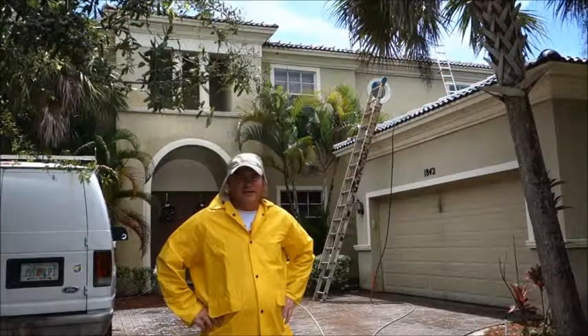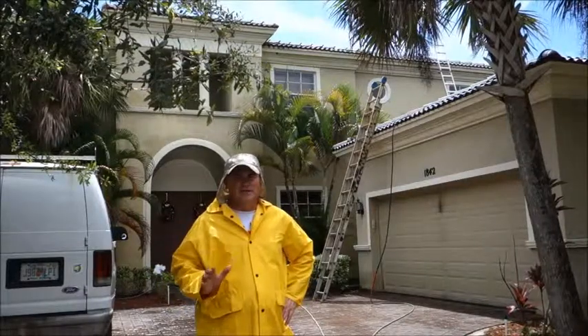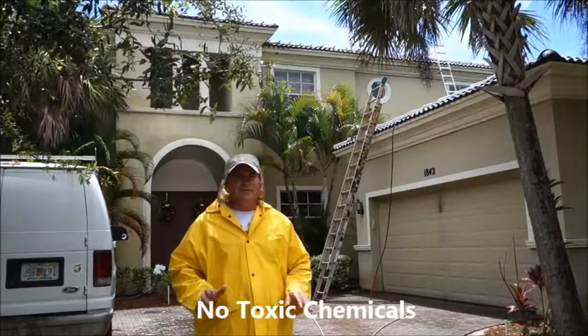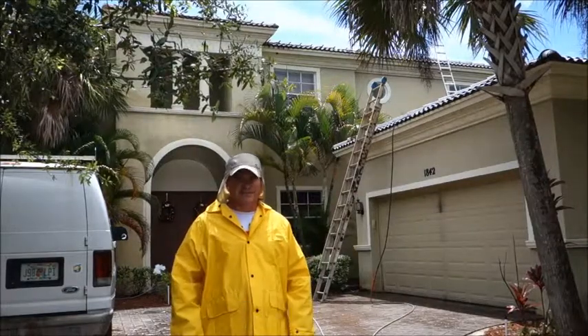Hello, Chris from Southern Exterior again. Today we're going to show you how we can pressure clean your house using high water volume, low pressure, no chemicals, and we're going to clean all the dirt away very effectively with some new technology and some new machinery. Let's get it going.